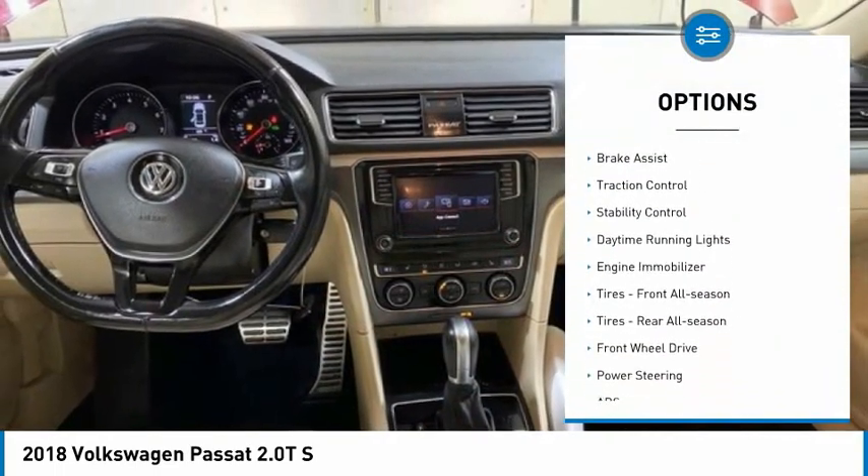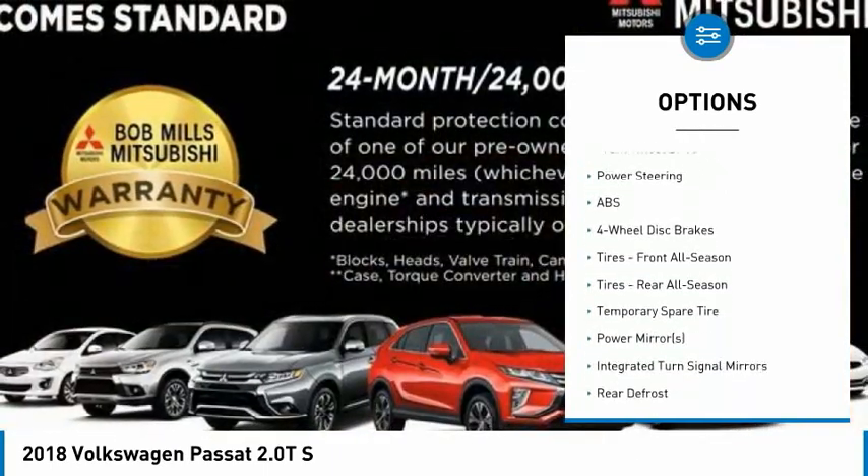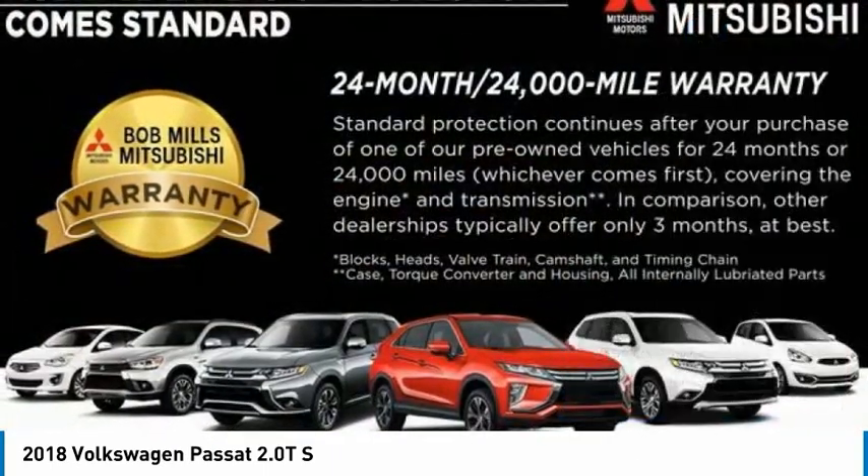turbocharged, aluminum wheels, brake assist, traction control, stability control, daytime running lights, engine immobilizer,